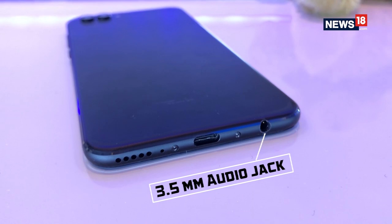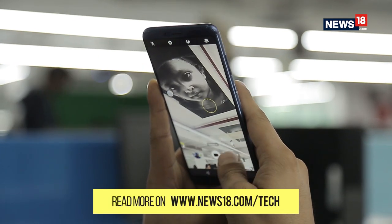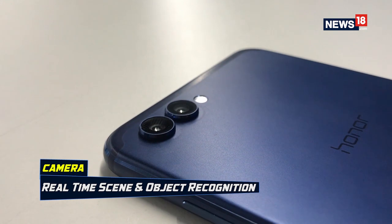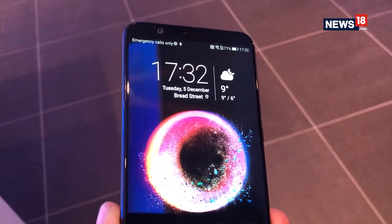Just like all Honor devices, the Honor View 10 also has a dual camera setup at the back — a 20 megapixel monochrome sensor and a 16 megapixel RGB sensor. Both work in tandem to give you beautiful portrait effects. AI is also enabled on the cameras with 13 different types of scene and object recognition, and it can even recognize whether you're photographing your dog or your cat. The front camera is a 13 megapixel one, giving a very good selfie experience. It lacks a front-facing fill flash, but there is a screen flash option available to act as fill flash for low-light selfie images.